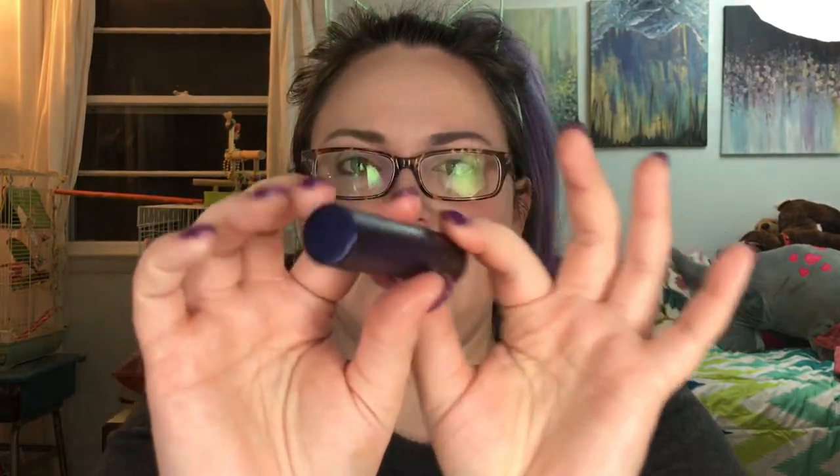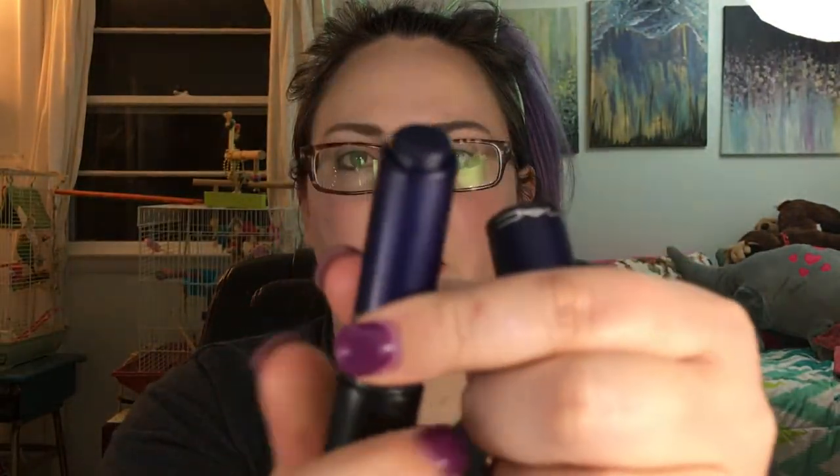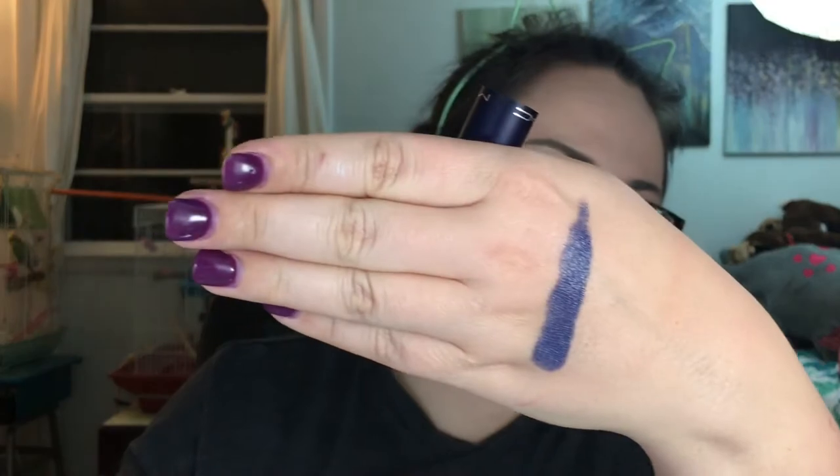The next two are from MAC. Shoutout to Tim at the MAC in Manchester, New Hampshire — he did an amazing job showing me new formulas. He's a brother of one of my co-workers, really cool dude. I got two different formulas: one is new, one is new to me. This is the Lip Tensity — see that dark navy blue? It's a gel-based lipstick.